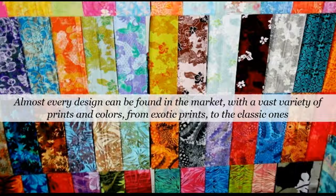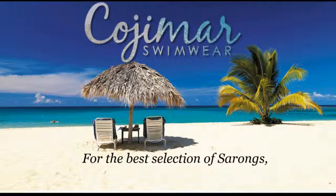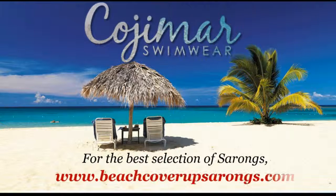You may also opt to have a custom-made sarong, but you'll have to wait a short time to have it designed. For the best selection of exotic print sarongs, visit us at www.beachcoverupsarongs.com.